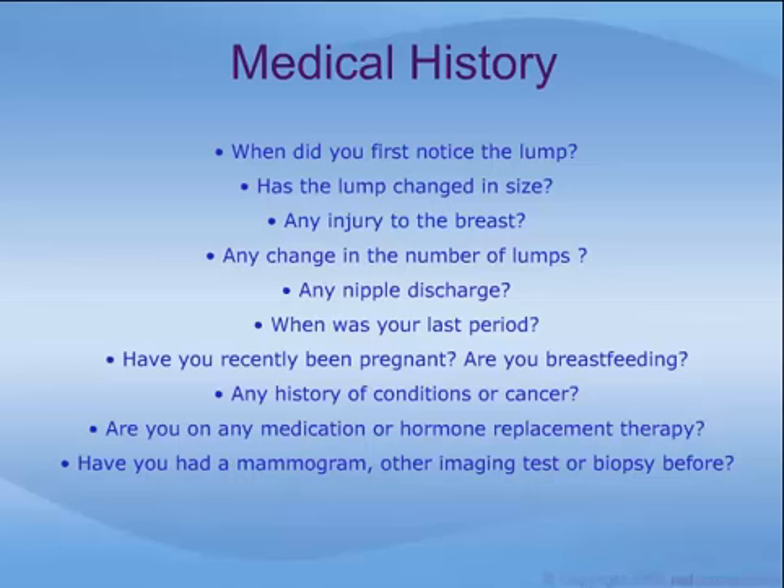Are you on any medication, including hormone replacement therapy? And have you had a mammogram, another breast imaging test, or a biopsy before?